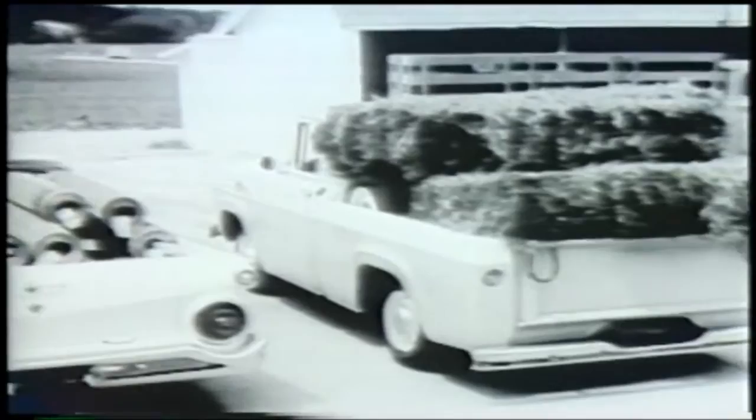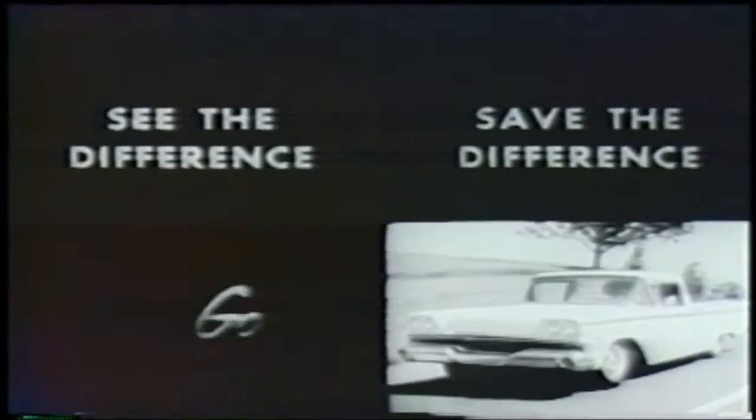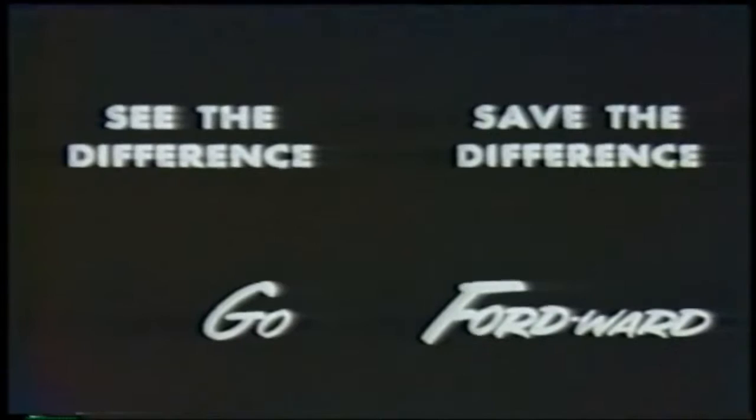Go Fordward for savings with one of 13 different Ford pickups to choose from for 59. See them now at your Ford dealer. You'll see the difference. You'll save the difference when you go Fordward in the new Ford trucks for 59.